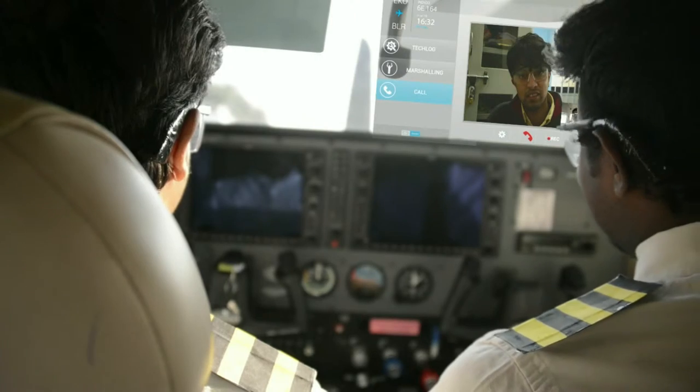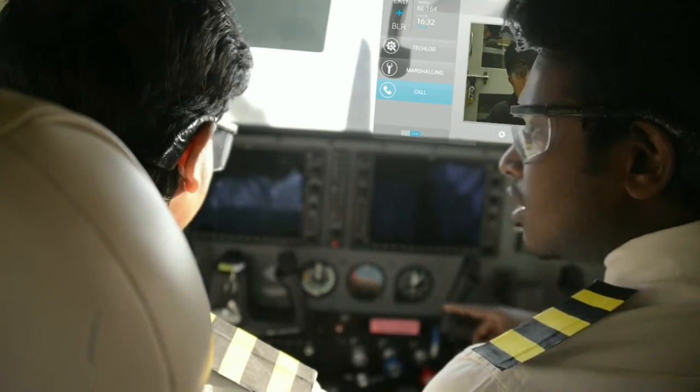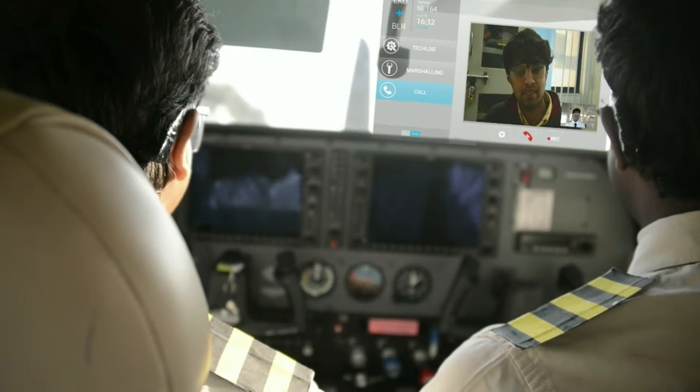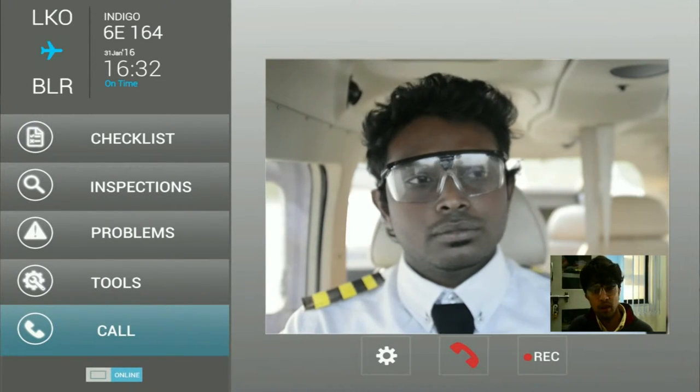The conversation is carried out with a video calling feature. The pilot can also easily show the condition of the cockpit to the technician or maintenance engineer with an additional screen sharing feature.